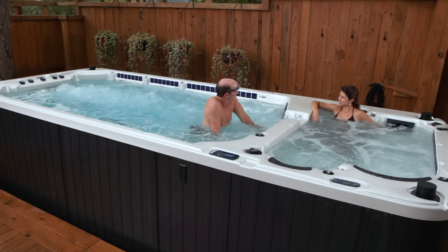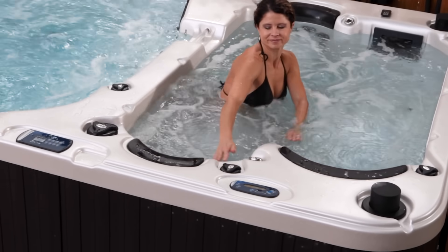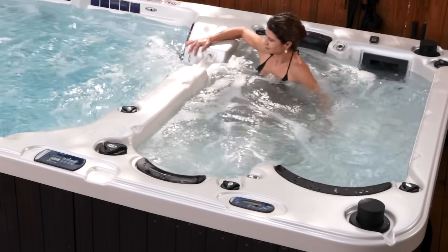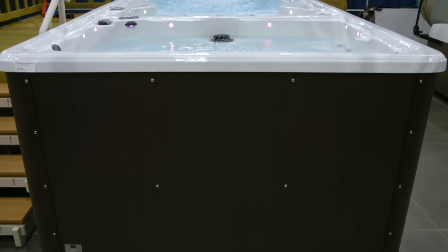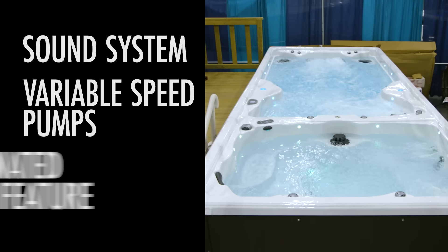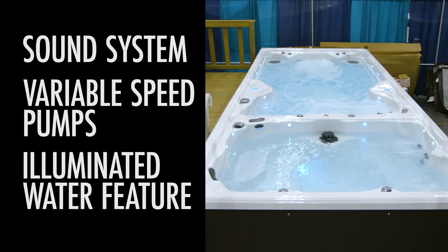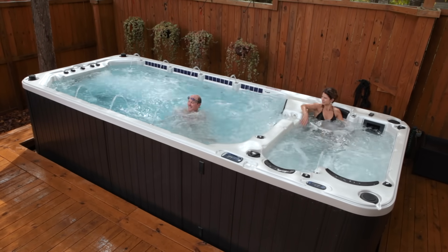Your new personal gym is also the perfect place to relax. In addition to the exercise area, there's a multi-person spa where stainless steel jets surround you with a comfort that melts away the stress. With options like a marine-grade sound system, variable speed pumps, and illuminated fountains and waterfalls, your Mira Swim Spa is the complete package for fun, fitness, and relaxation.